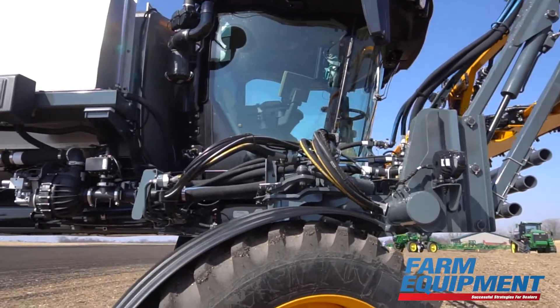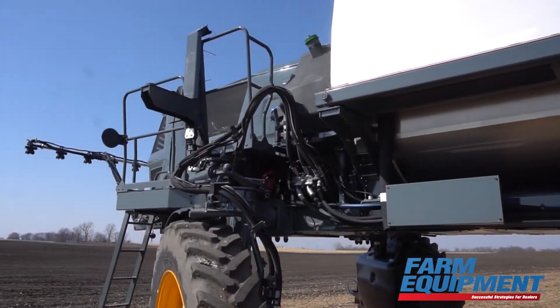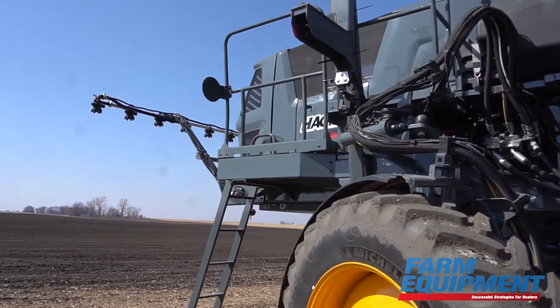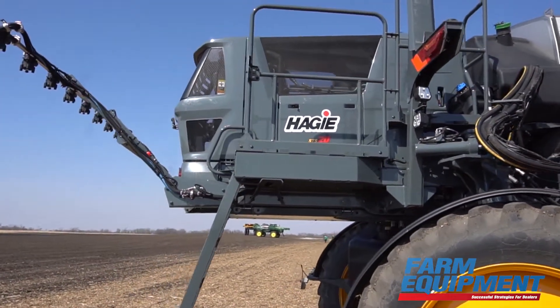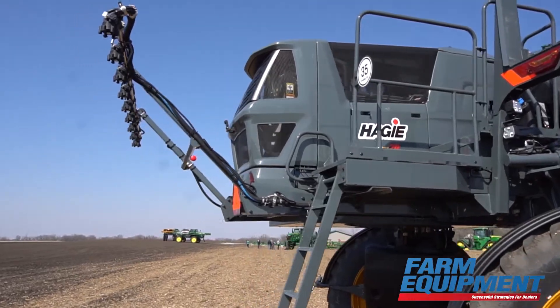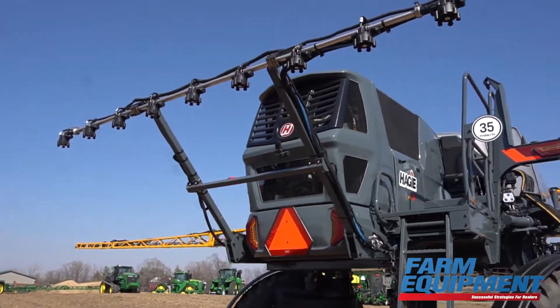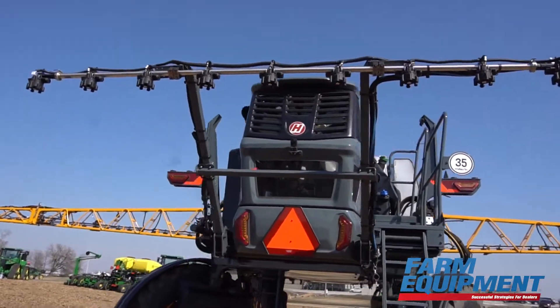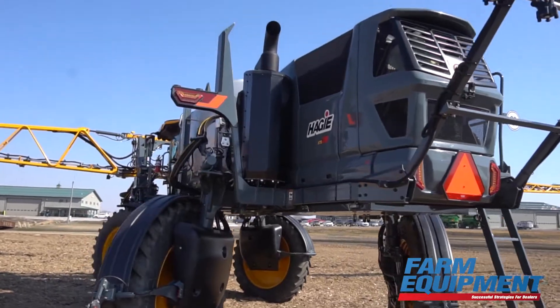New updates for these machines cover really everything except for the signature Hagee front-mounted spray boom. The all-new cab, suspension, power spray, solution control system, all-new John Deere 9-liter PowerTech engines giving us more power than ever before. Very excited about all the features that these new Hagees bring to the market, starting right in that cab with all the integrated technologies.